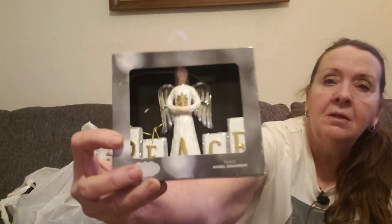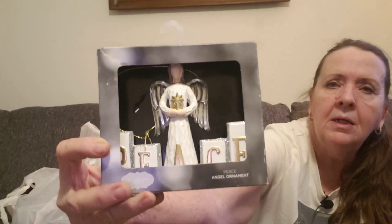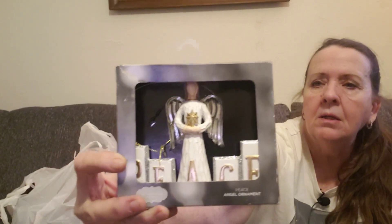I got this — it is St. Nicholas Square, it's an angel ornament and I thought it was really pretty. It says 'Peace' on it. Still new in the box. It was $2.99 so I think it'll do well. They always wrap everything so nicely.